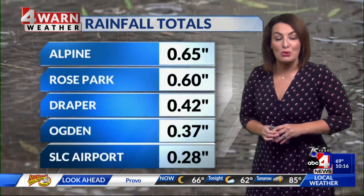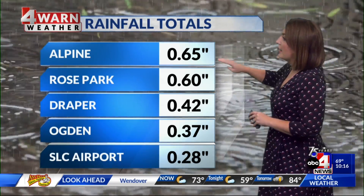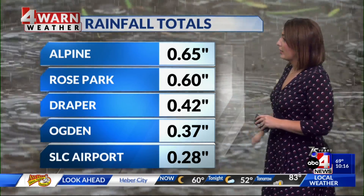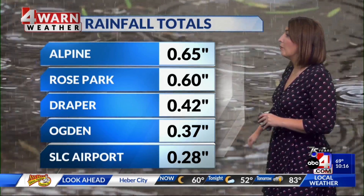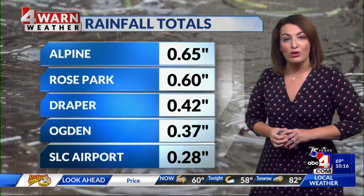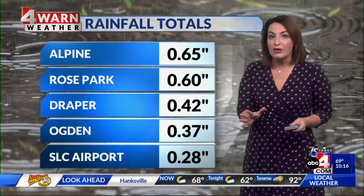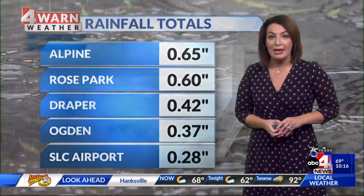As we look at some of those rain totals from northern Utah and Utah County over the last couple of days — just to be clear, this is from Sunday — six-tenths of an inch in Alpine, Rose Park getting that same amount. Draper getting close to half an inch, four-tenths there. Ogden getting three-tenths, and Salt Lake International getting more than a quarter of an inch in just the last few days. So that moisture, while it's hit or miss when it comes to showers and storms, it's adding up. We saw it in southern Utah and we saw it in the north today.